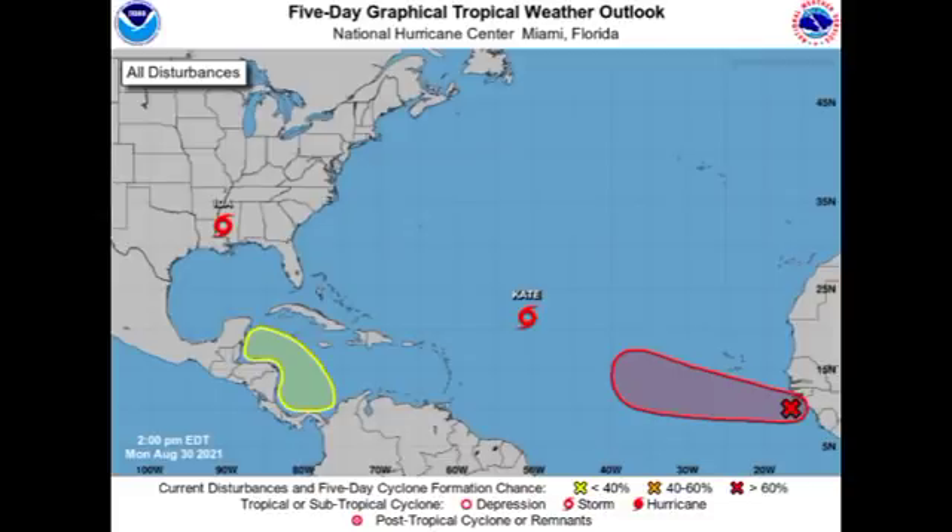Hey guys, it is Dani and welcome to this updated video on the tropics. In this video we're going to be talking about our two tropical cyclones Kate and Ida. Yesterday Ida was a catastrophic hurricane that made landfall in Louisiana. We also have two disturbances — a low pressure expected to form in the Caribbean and a new disturbance off Africa that might even become a named storm probably by midweek.